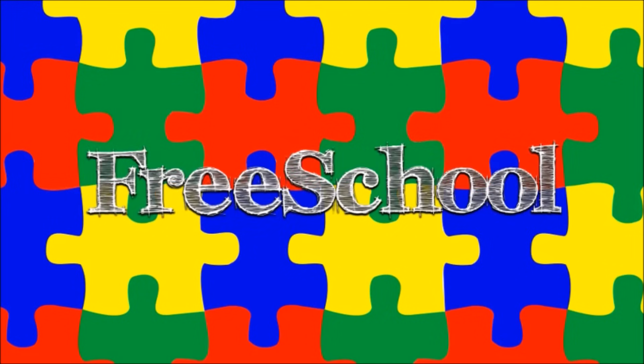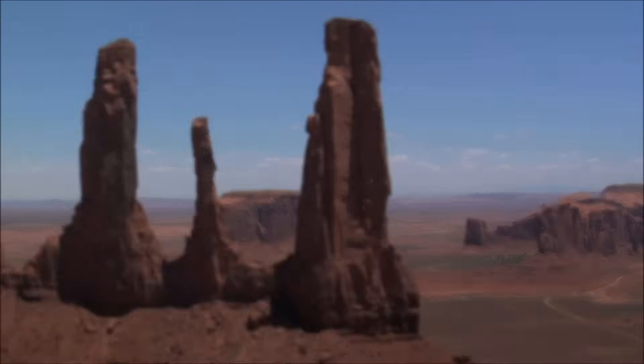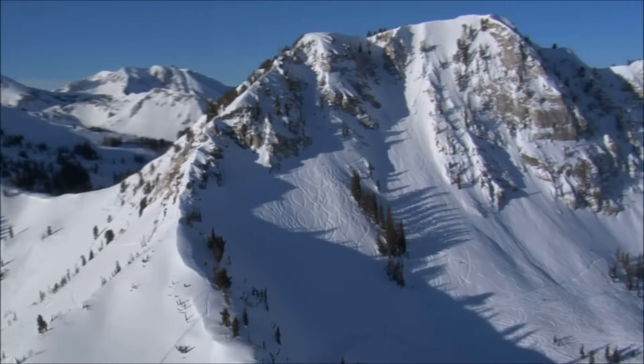You're watching FreeSchool! The earth is covered in many different landforms. Landforms are natural features of the earth's surface, like mountains, deserts, and plains.